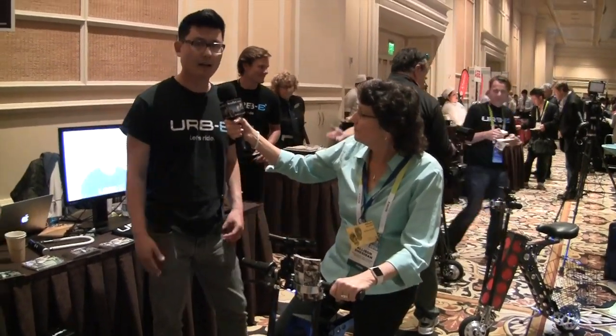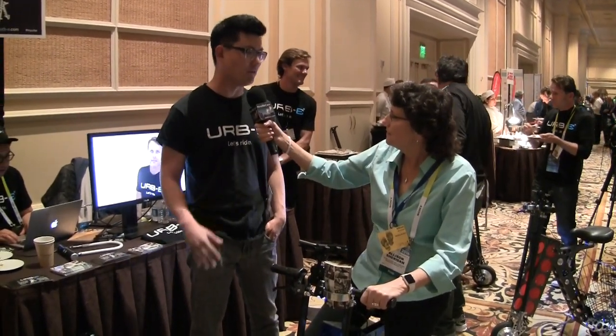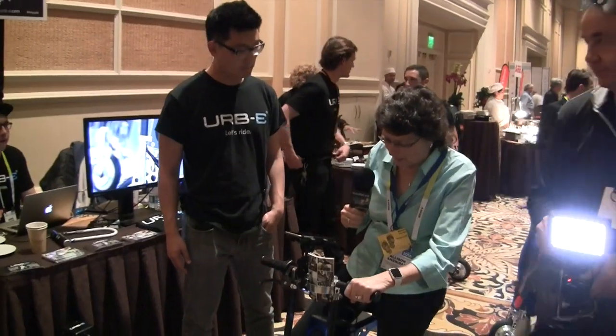You can stick four in an Uber. I just lifted it — it weighs hardly anything, 35 pounds. We make it all here in Pasadena, California. American-made, absolutely.